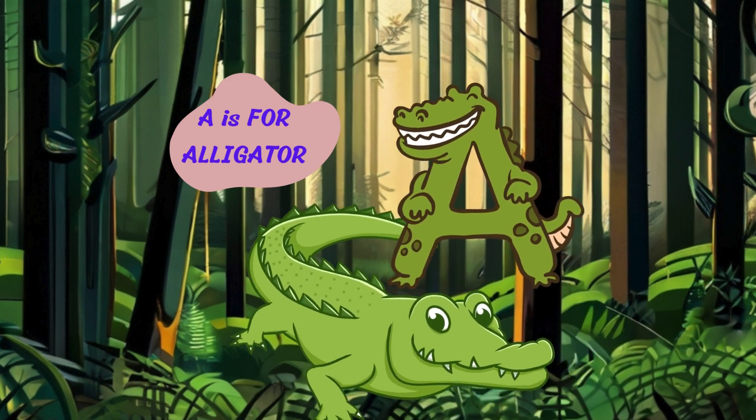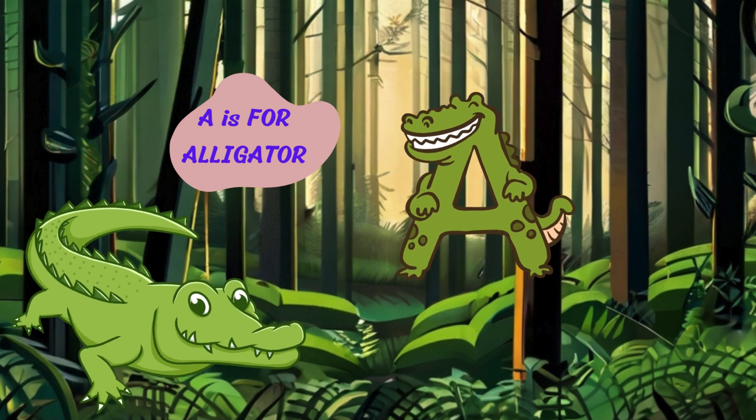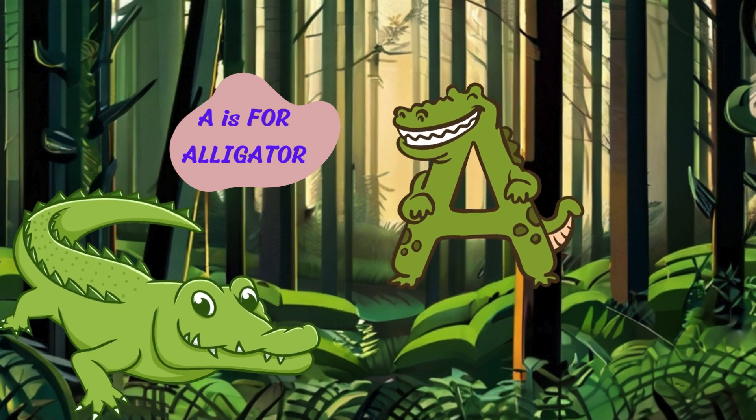Let's start with the letter A. A is for alligator. I'm an alligator with my big, sharp teeth and scaly skin. I love to swim in rivers and...